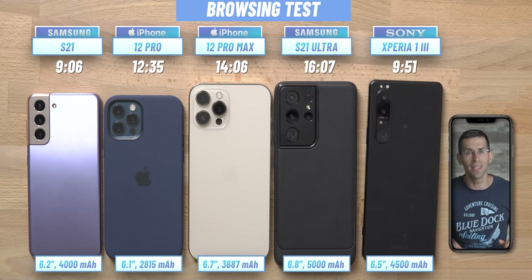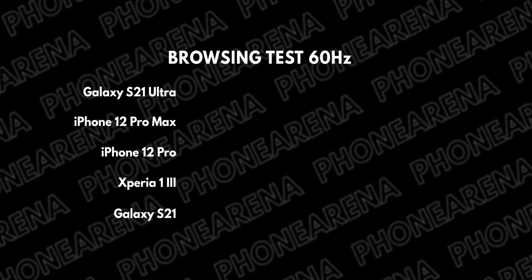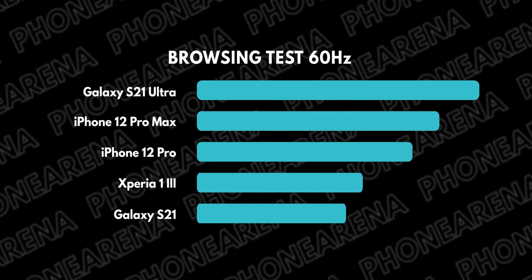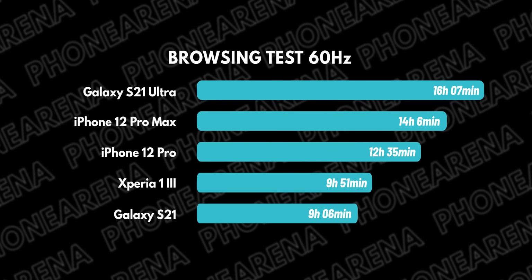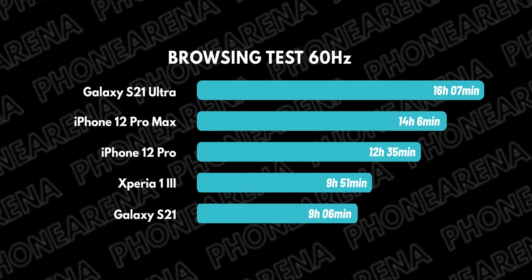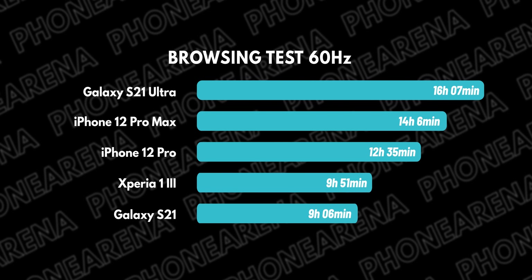As a recap, the Xperia finished this browsing test with almost 10 hours on the clock, which is below average and not on par with the other expensive flagships it competes with. In real life, the Xperia will last through the day with modest use, but spending more time on social media or recording photos and videos would require a top-up before the end of the day, which is not ideal.